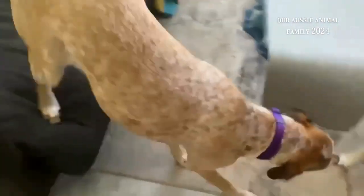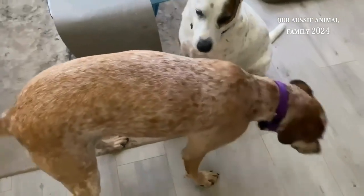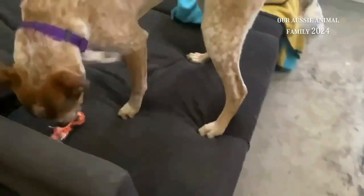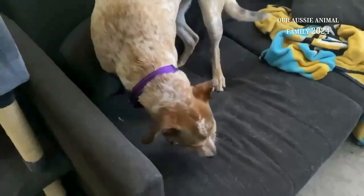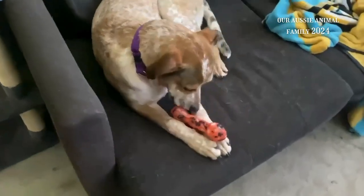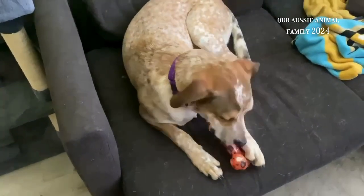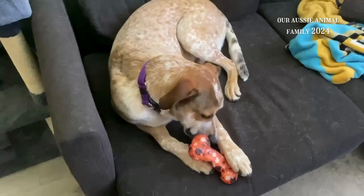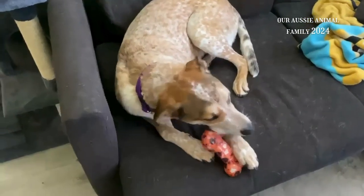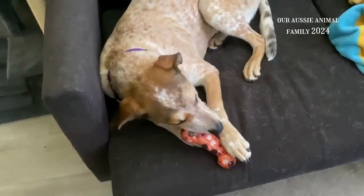Oh my goodness. So we're going to go to the vet and get checked out. Hopefully all that needs to be done is just maybe they might drain it. I'm not too worried — well, I guess slightly. That's why I'm going to the vet. But it's always better to be safe than sorry. So we'll head to the vet now and I will let you know what they say.